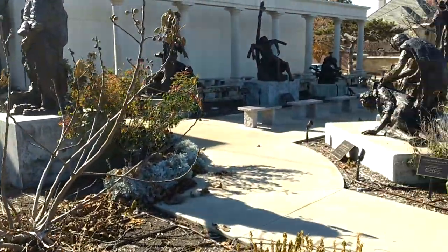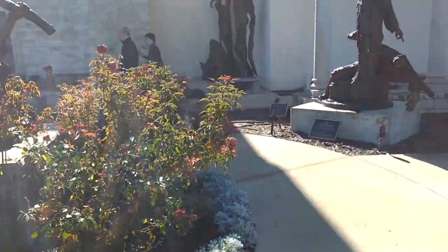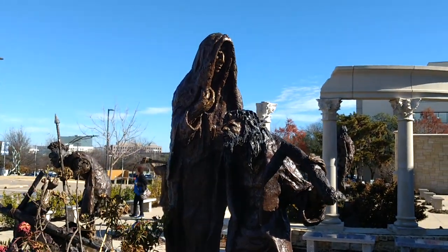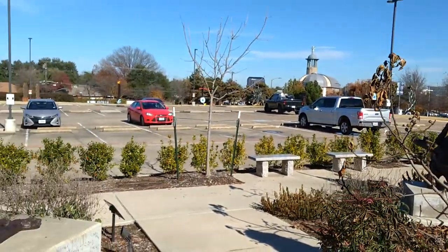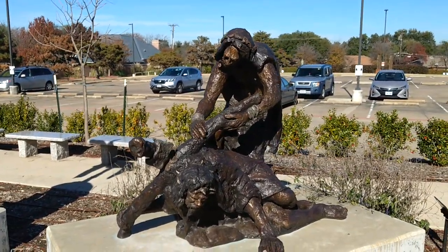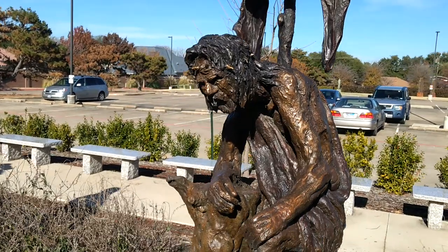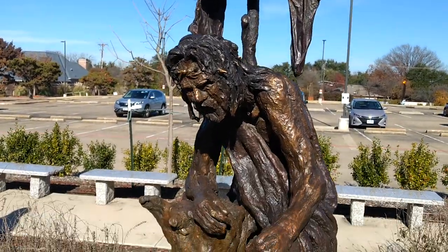The lighting is kind of tough, hard to tell with the lighting. This is number three. That was the Blessed Mother, and this is Simon of Cyrene.